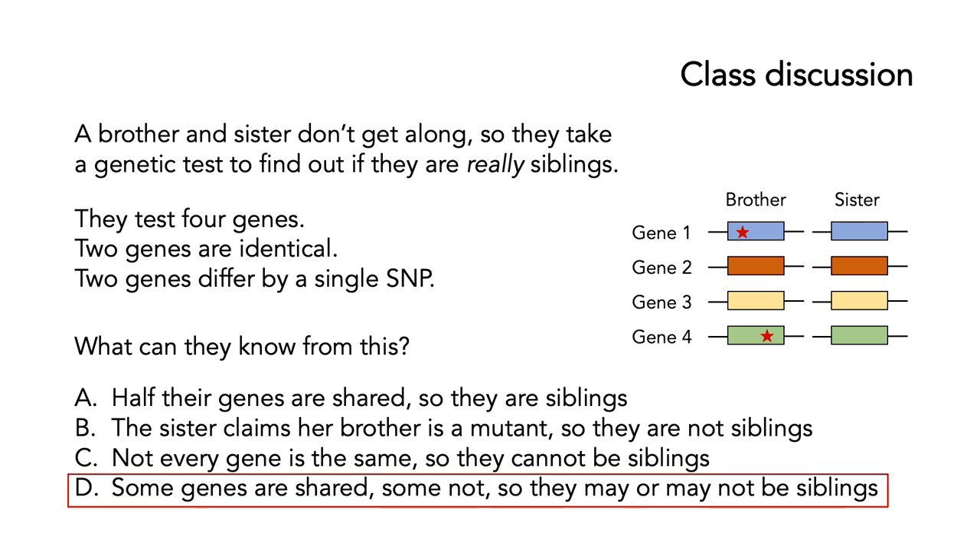The answer is D — some genes are shared, some not, so they may or may not be siblings. A is wrong because people share genes who are not even related. B is wrong because her brother may be a mutant, but they could still be siblings — just because their genetics changed doesn't mean they're not. And C is wrong because we've seen that even siblings have bits of the genome that they do not share in common. You can still be siblings even though you don't share all parts of your genome.